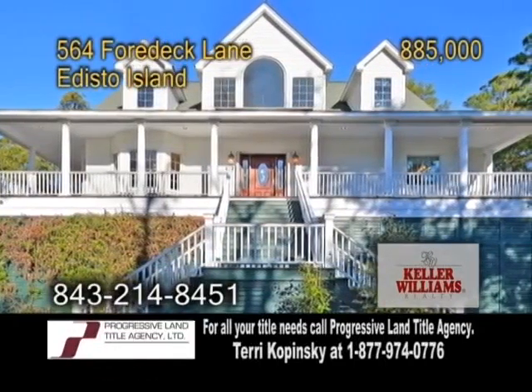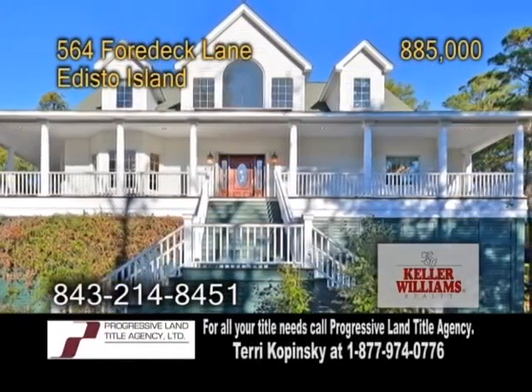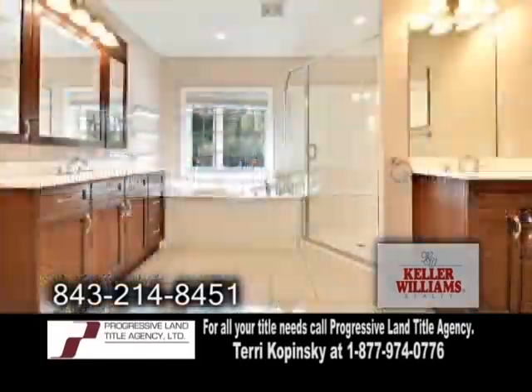Traditional home on Edisto Island, located in the community of Fishing Creek Resort. This home offers three bedrooms and three and a half baths.